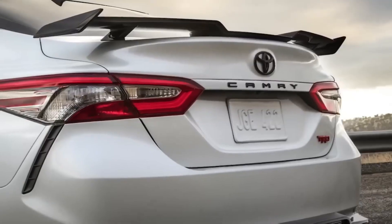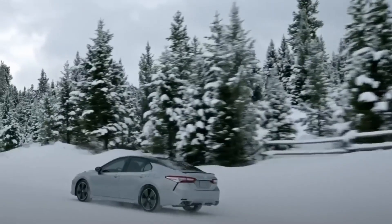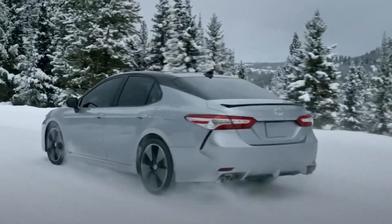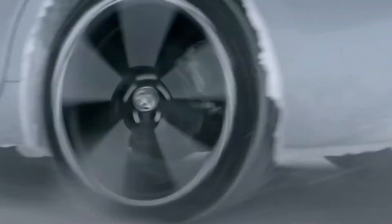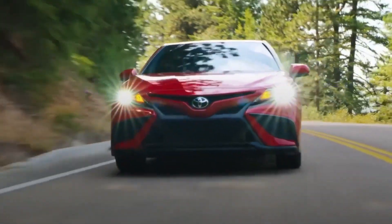The 2024 Camry Hybrid comes in four trim levels: LE Hybrid, SE Hybrid, XLE Hybrid, and XSE Hybrid. The base LE Hybrid starts at $29,950, while the range-topping XSE Hybrid reaches $35,390. The price increases with each trim level, adding more features and amenities.